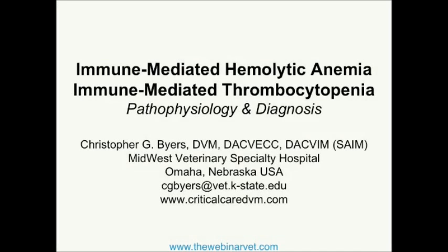Good evening everybody. I think the power of the internet is truly amazing. I'm sitting here in Omaha — it is 2:30 in the afternoon on a bright, sunny, relatively hot day — and you're approaching twilight. I just think it's quite fascinating what we can do in 2014.